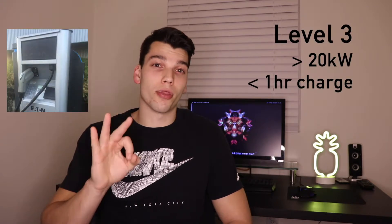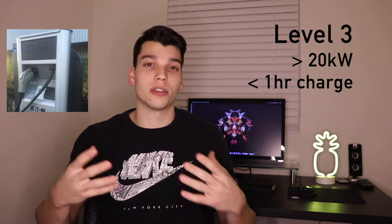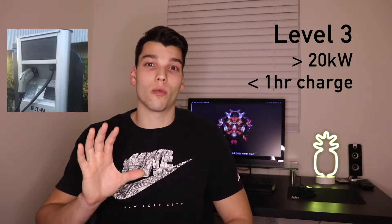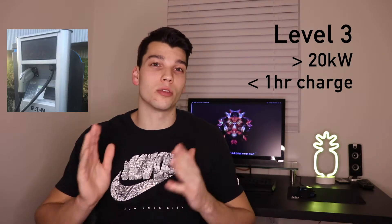Then there's level three, also known as DC fast chargers. If you see that nomenclature, just know it's similar to level three. With those, you're getting around 20 kilowatts of power, which is enough to usually charge a car anywhere from 20 minutes to an hour.